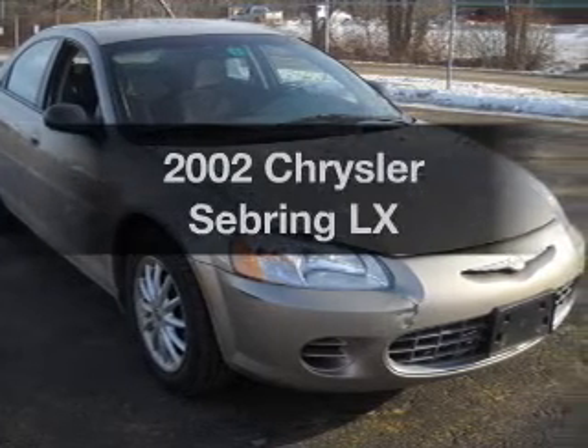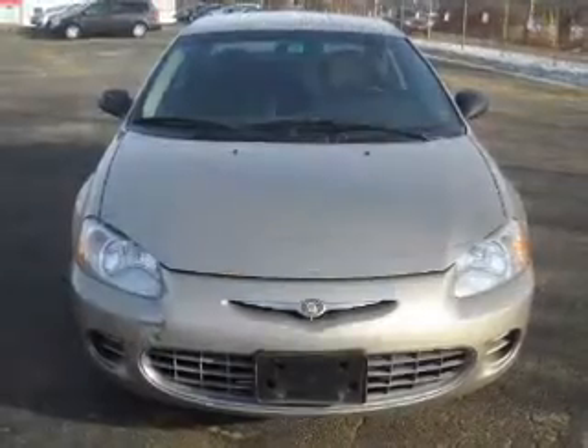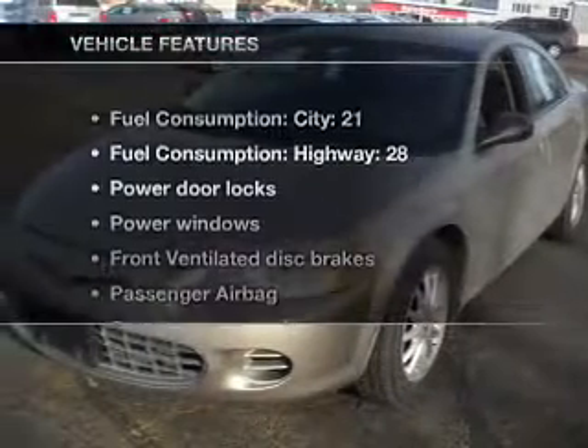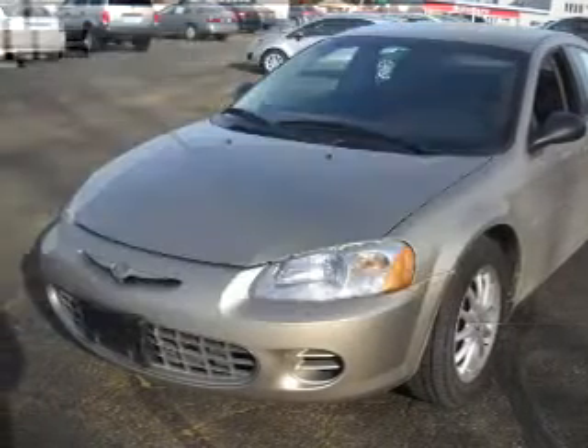Introducing the 2002 Chrysler Sebring — everything you need under one roof with this great vehicle. With an efficient four-cylinder engine driven by an automatic transmission, and with these notable features, you won't want to miss out on the opportunity to own this amazing ride.